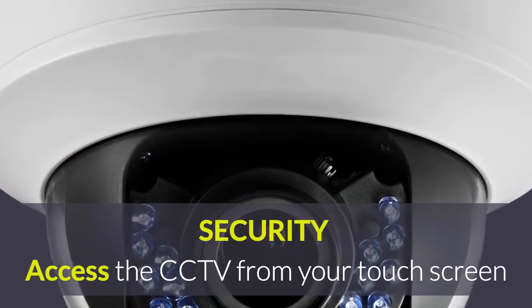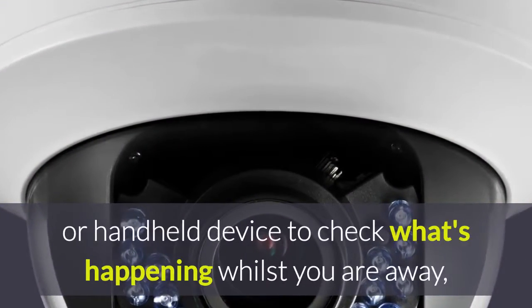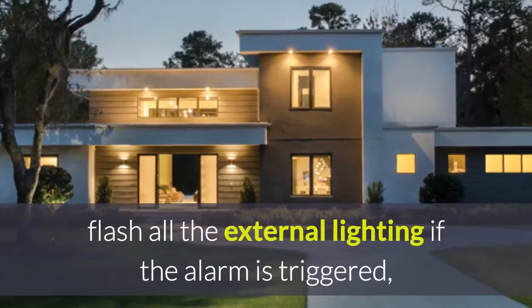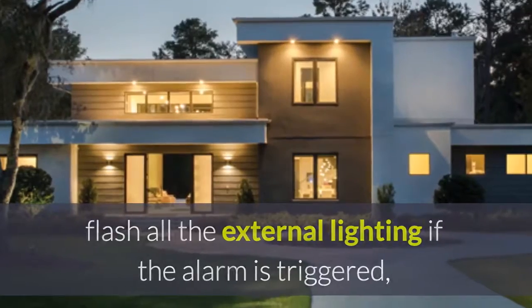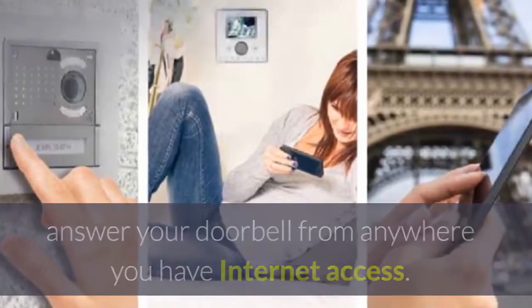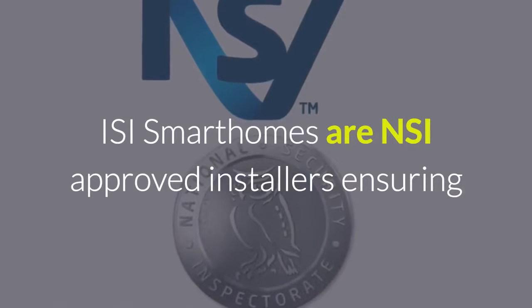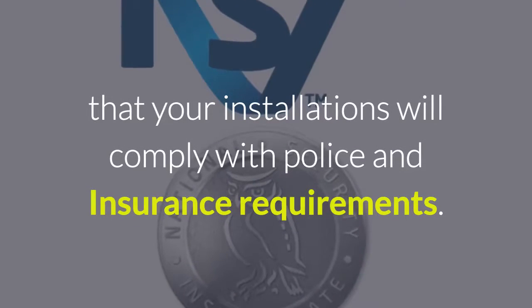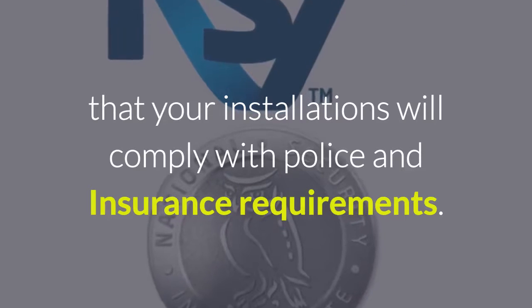Access the CCTV from your touch screen or handheld device to check what's happening whilst you are away. Flash all the external lighting if the alarm is triggered. Answer your doorbell from anywhere you have internet access. ISI Smart Homes are NSI approved installers, ensuring that your installations will comply with police and insurance requirements.